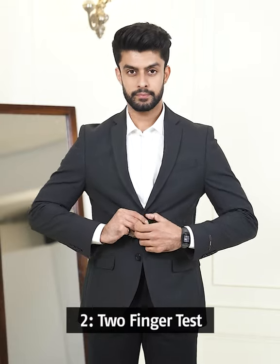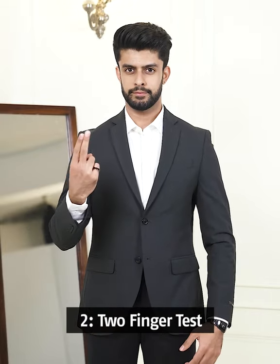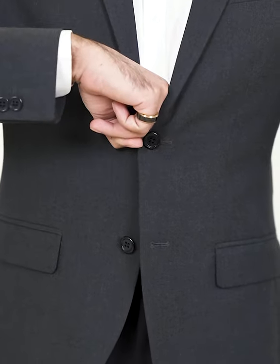Second is to check the fit. Button your blazer and do the two-finger test. If there is no space between your suit and belly, go for a larger size. If there is too much room, opt for a smaller size. Now this one fits perfectly.